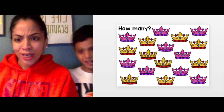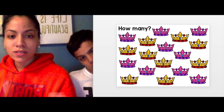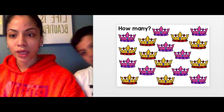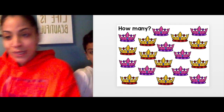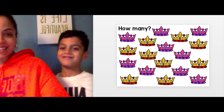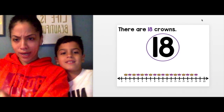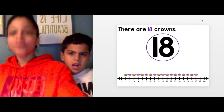Look over here — you see the crowns? Count them, you got it. I'm gonna give you some time. Time's up! 18 — if you got 18, you are correct! You ready for the next one?